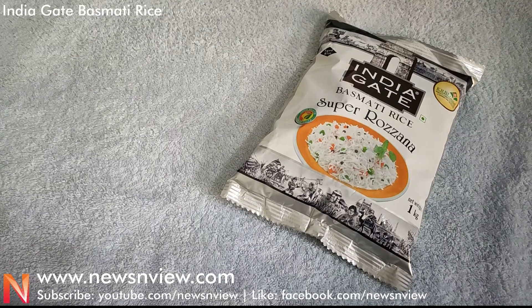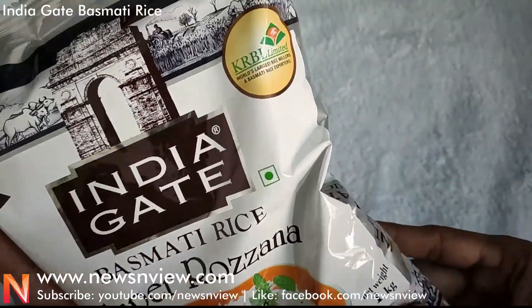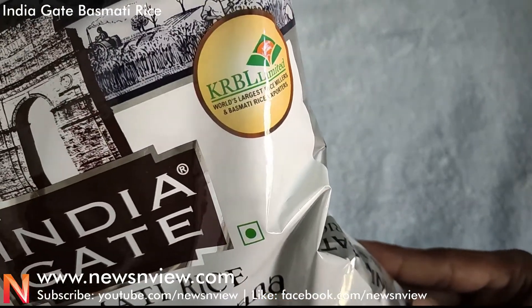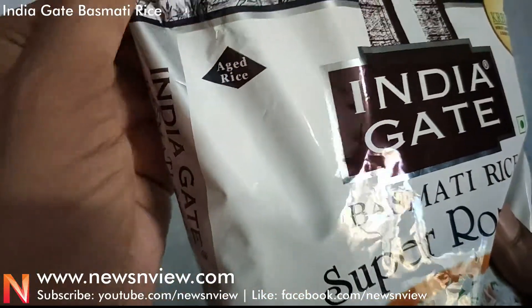Hey guys, we have India Gate Basmati Rice and it's a Super Rozana packet. Let me show you how it looks. India Gate Rozana Basmati Rice is actually three-fourth length basmati grains, as it is specially processed for daily cooking across a multitude of regular dishes.